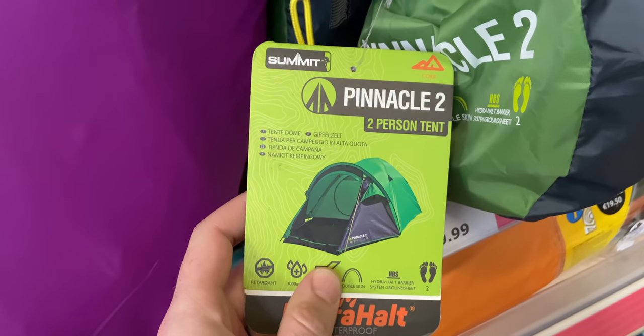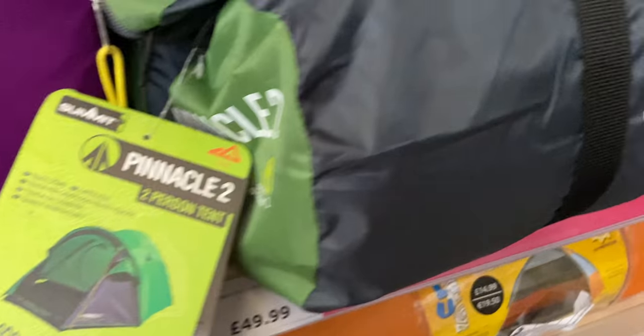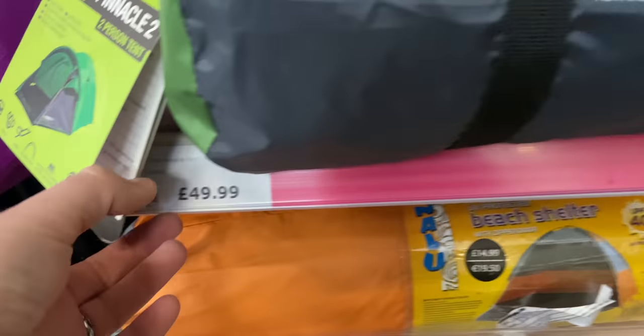The Summit waterproof trousers were £4.99 — probably worth just picking up and sticking in your bag if you haven't got any already. They've got a two-person tent called the Pinnacle 2 for £49.99 but I wouldn't recommend it because it has fiberglass poles and weighs 3.2 kilos, which is a lot for a two-man tent. For that sort of budget you'd want to look at something like the Vango Nyx 200 or OEX Fox, something like that.